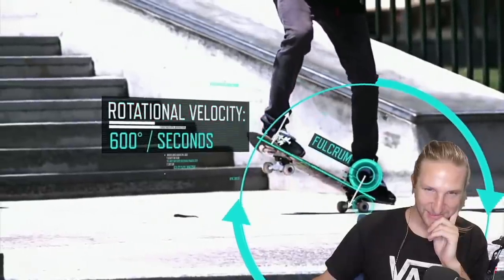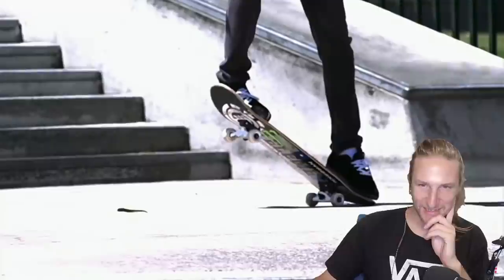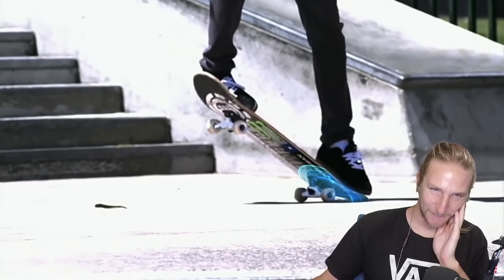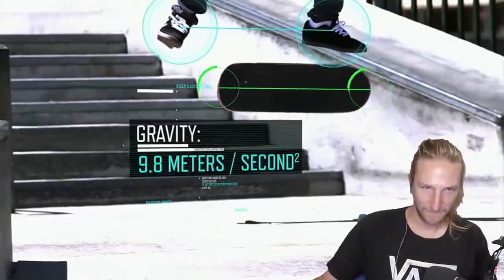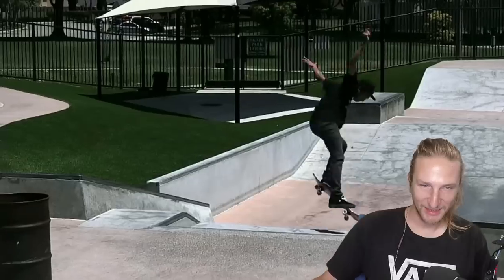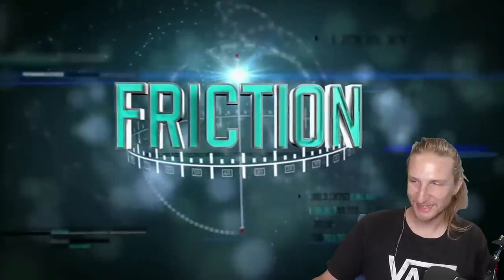100 degrees a second. When the tail makes contact with the ground, an equal and opposite reaction force rebounds the skateboard, giving liftoff. And because gravity exerts an equal force on all objects, Nyjah and his board are able to travel through the air in unison. Okay, I mean, yeah, that makes sense.